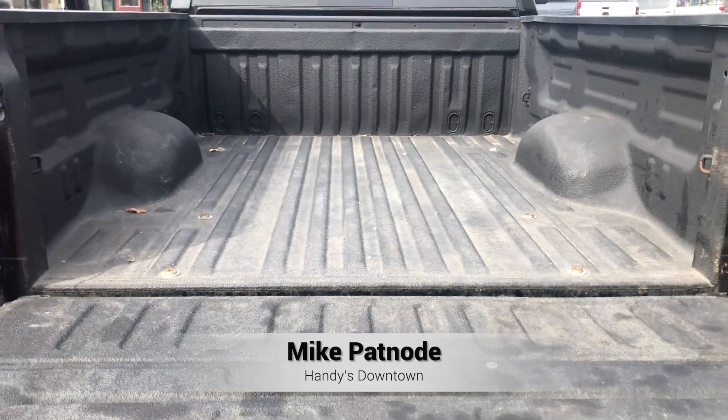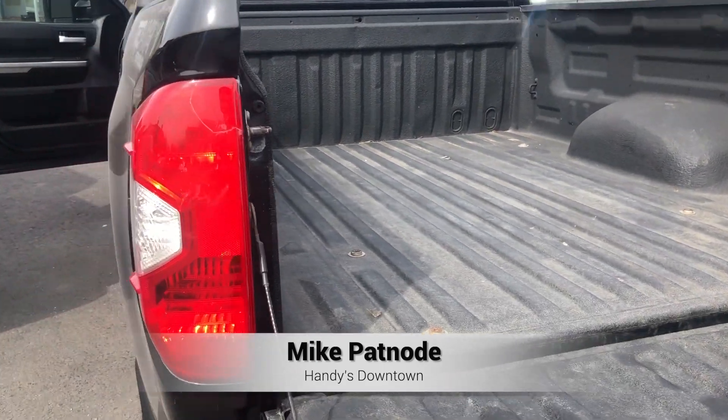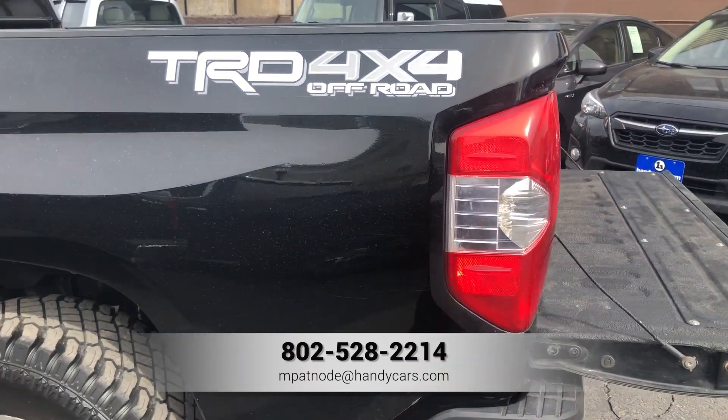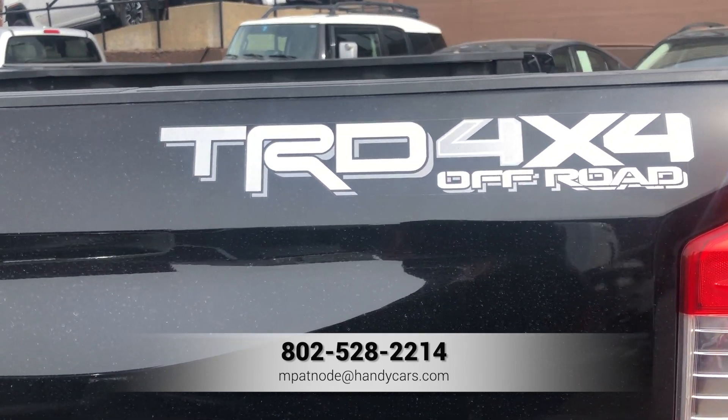Easy-down tailgate, and we have the spray-in bed liner. Give me a call today — my number's at the bottom of the screen — on this 2014 TRD Tundra. Take care.